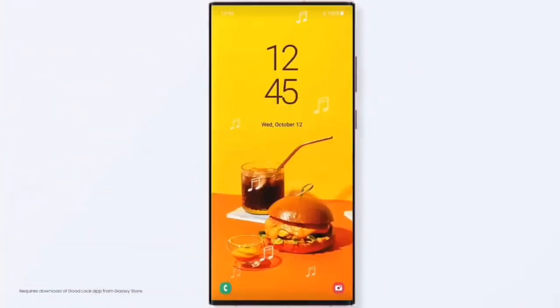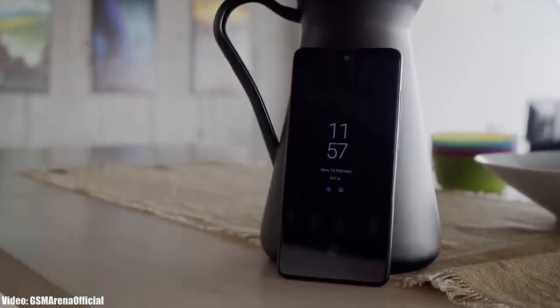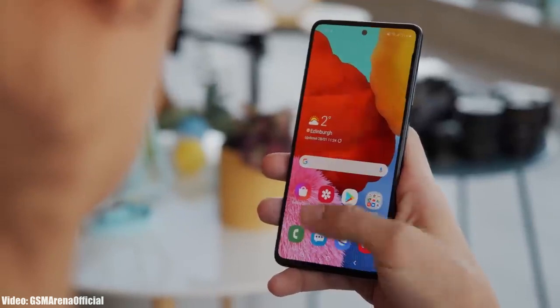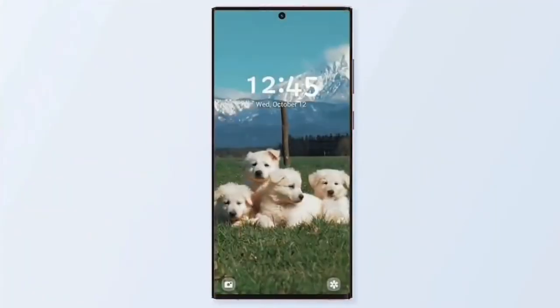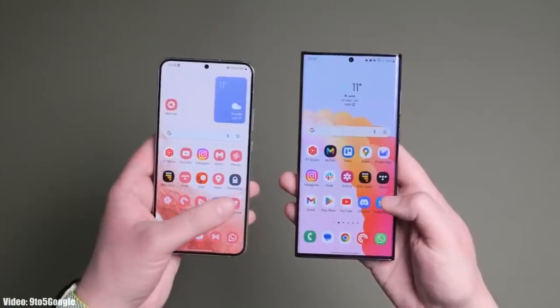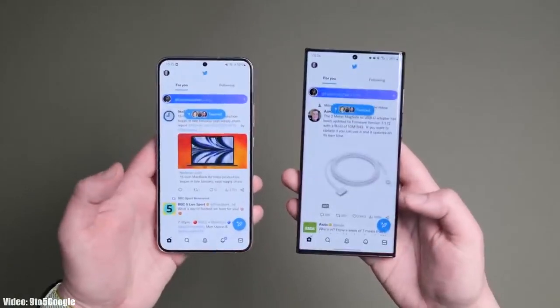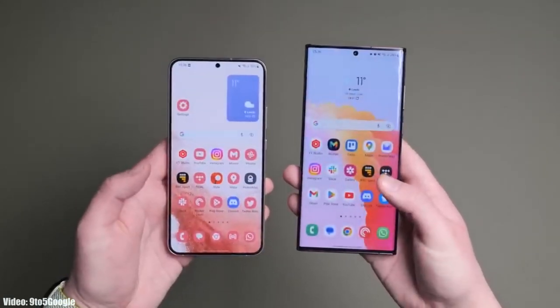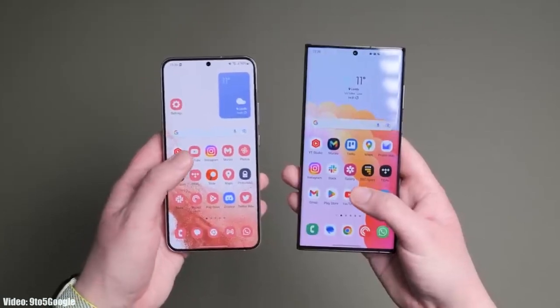One UI 5.1 is an updated version of One UI 5 and it brings some features of the latest S23 series to older Galaxy smartphones currently running One UI 5. It brings changes and improvements to the UI — the animations are very smooth when closing and opening any application, with no lag or frame drops.